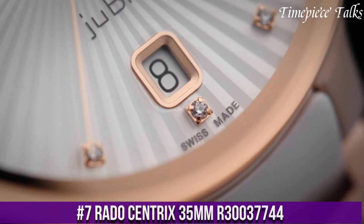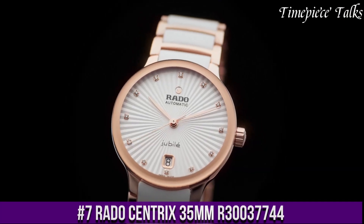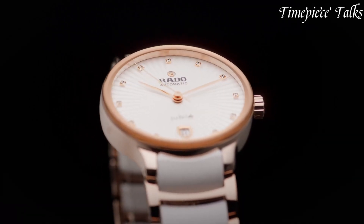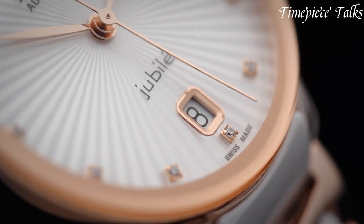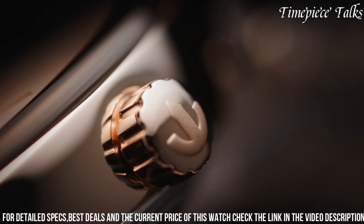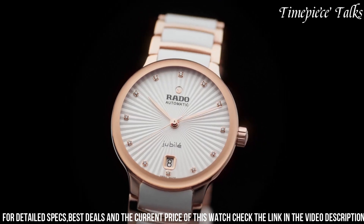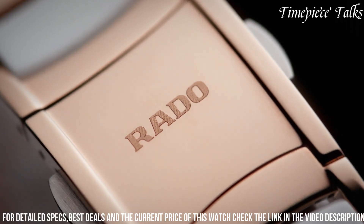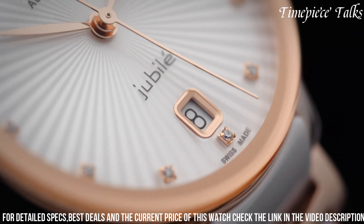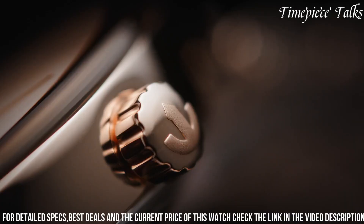Number 7. The Rado Centrix 35mm R30,37,744 is a sophisticated timepiece characterized by its refined design and exquisite craftsmanship. Encased in high-tech ceramic and stainless steel, this watch exudes elegance and durability. Its minimalist yet captivating black dial features sleek, silver-toned hands and markers, presenting a timeless and versatile aesthetic suitable for various occasions.